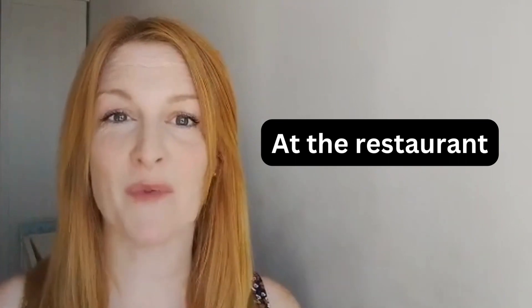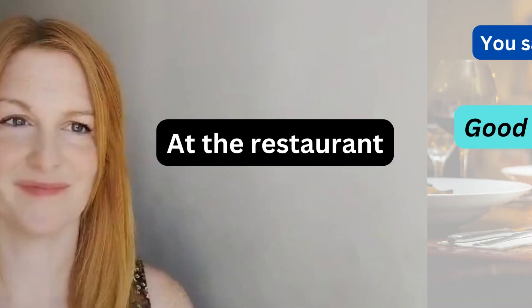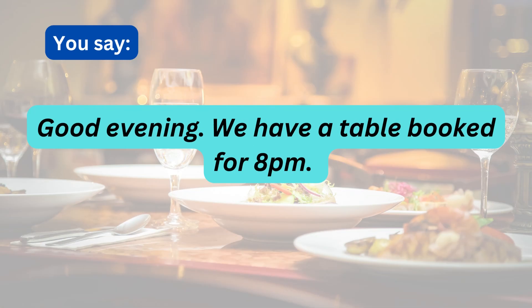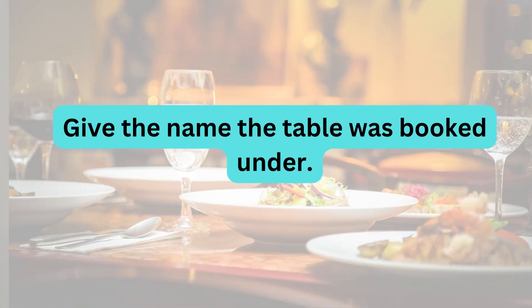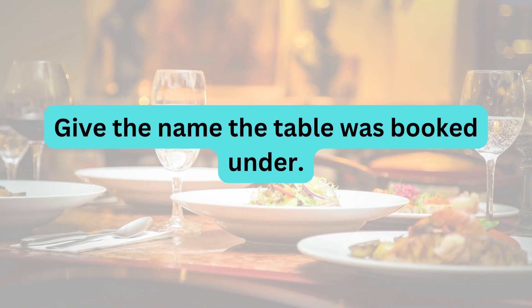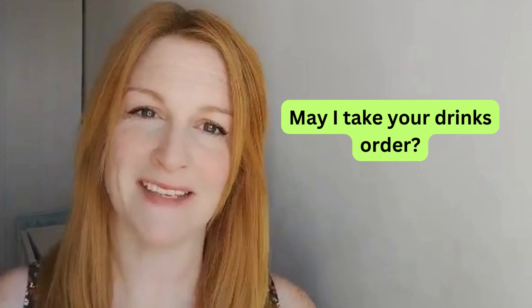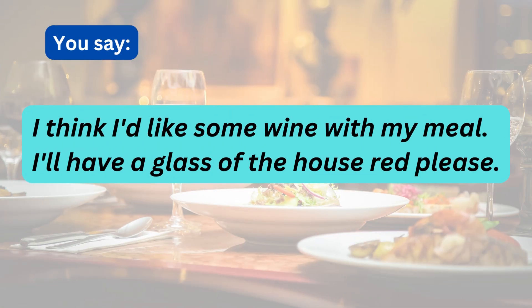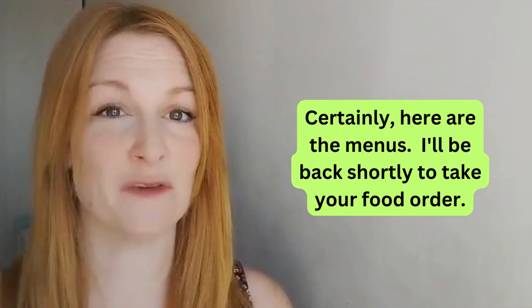Now let's look at what should happen when you arrive at the restaurant, assuming you have already booked a table. Wonderful! Under what name? Let me show you to your table. May I take your drinks order? Certainly. Here are the menus. I'll be back shortly to take your food order.